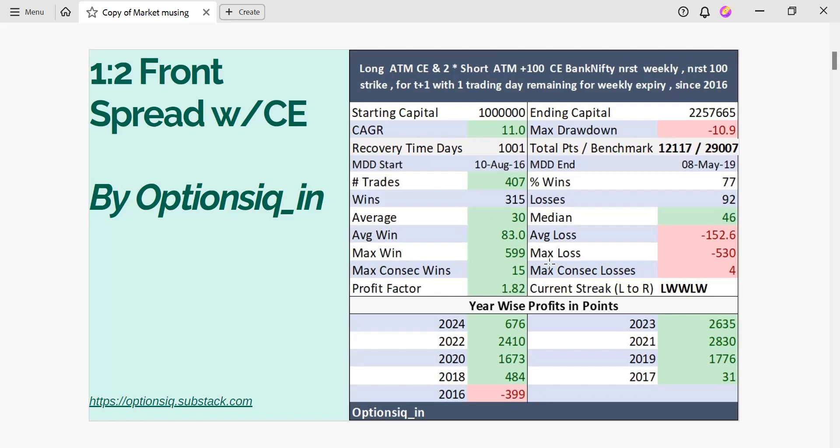Max winning orders are 599 points and max consecutive wins are 15 trading days in a row. Max loss is 530 points and max consecutive losses are 4 trading days in a row.